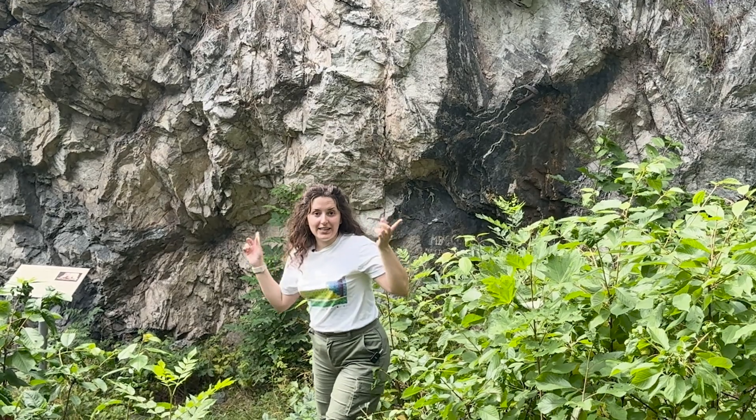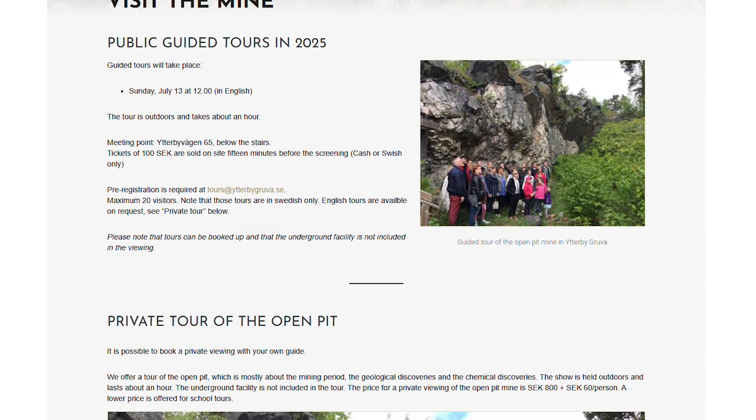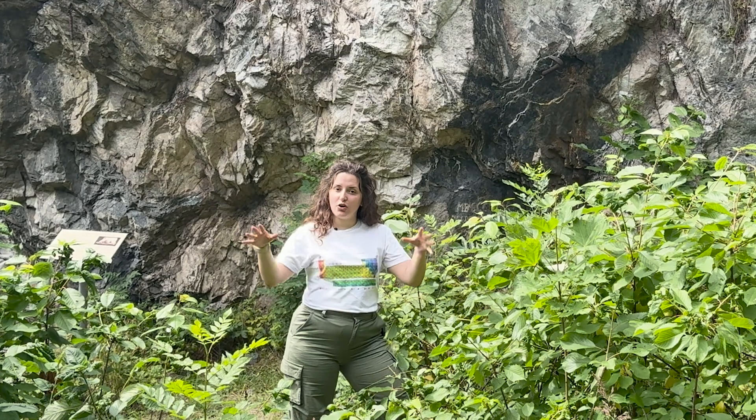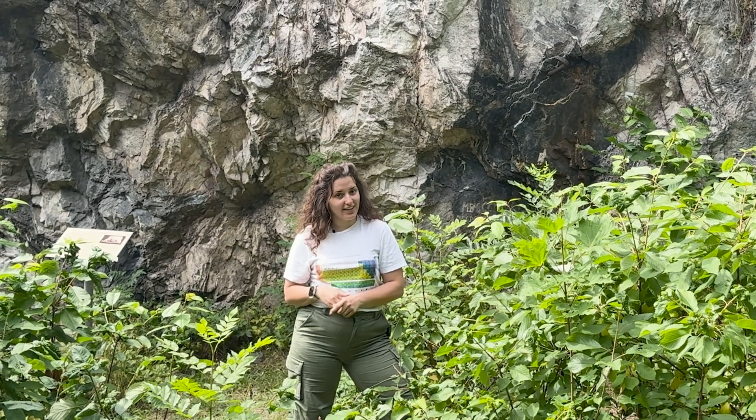If you want to know even more details about the history of the mine, you can visit their website, which is quite nice. They have lots of clips and videos, and they also do on-site tours every summer in both Swedish and English.